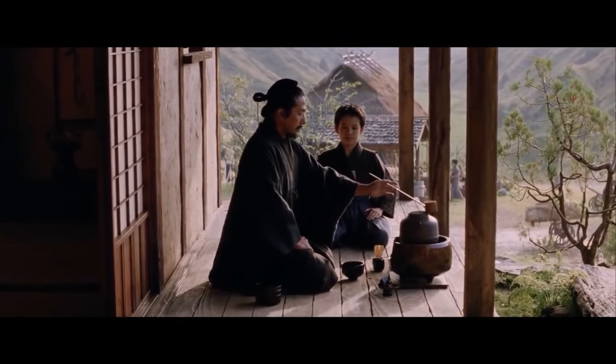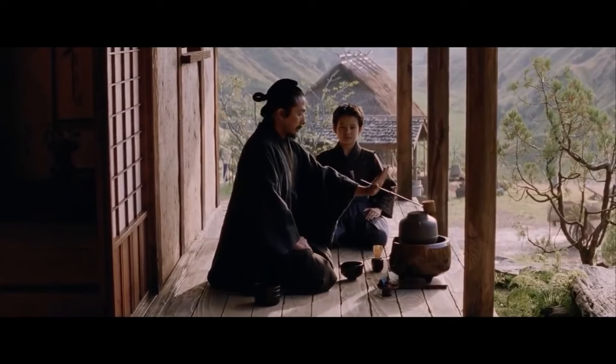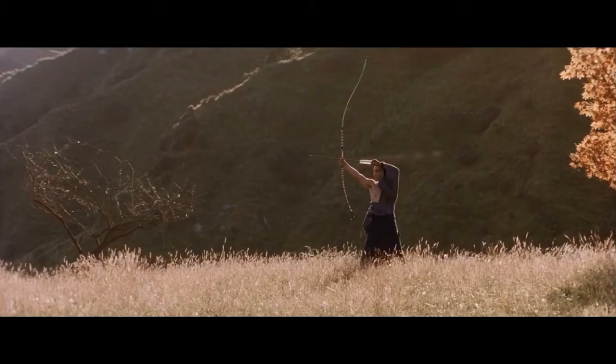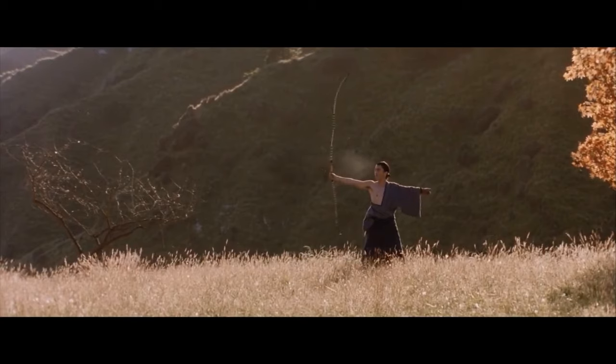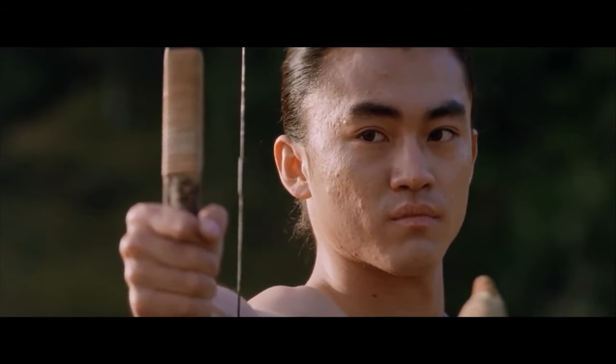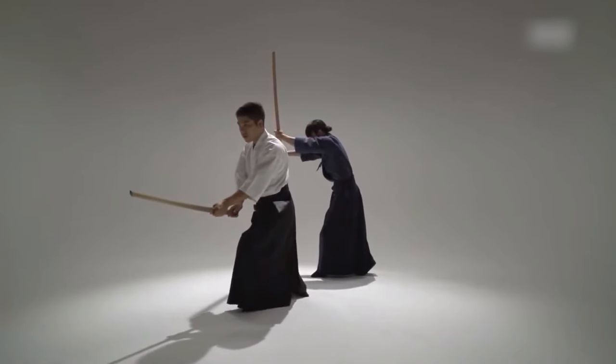Both these blades hung on the left side for easy right-handed access, because in Japan, being a lefty was a big no-no — it was strictly off-limits. This is why all these blades were tailor-made for right-handed warriors. And if you think that's all, there's more to the wakizashi story — it boasted a handy cord called segeo.